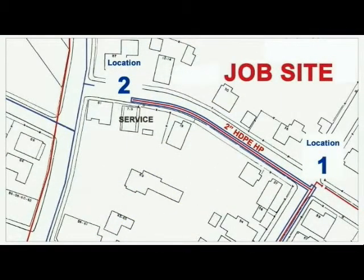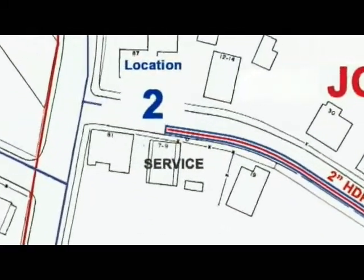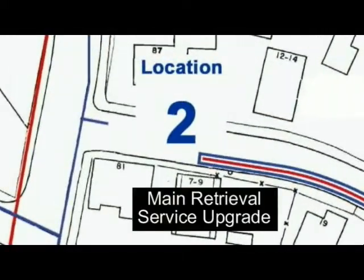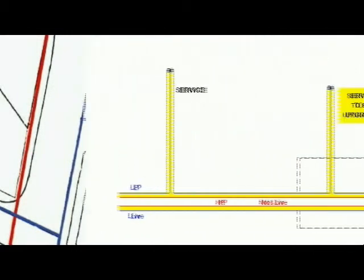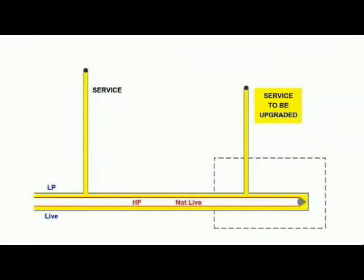The next stage in the live insertion procedure takes place at location 2, where the end of the inserted main is retrieved and the end service upgraded. The inserted pipe is not yet live, but the existing services continue to be supplied from the low pressure main.